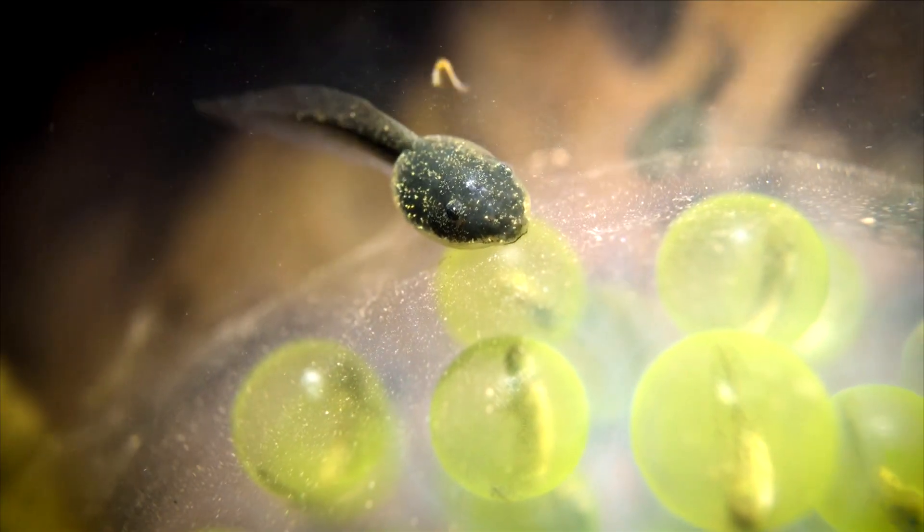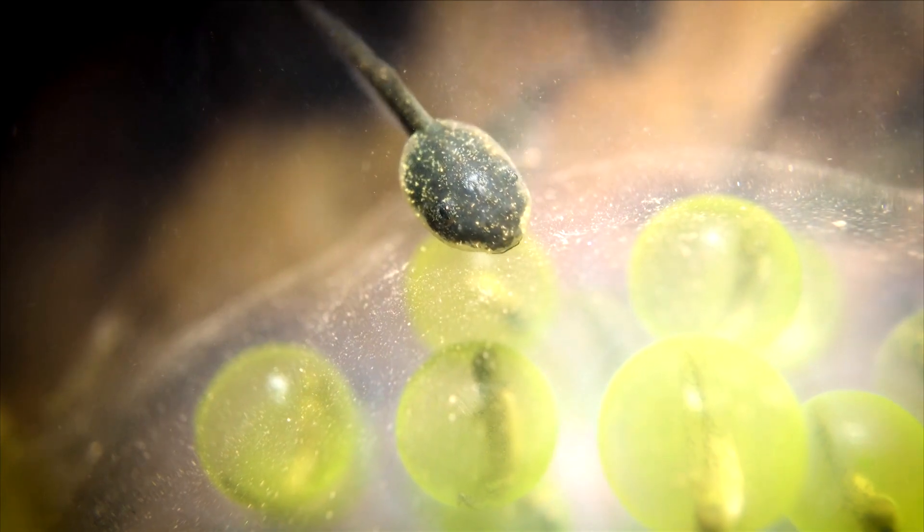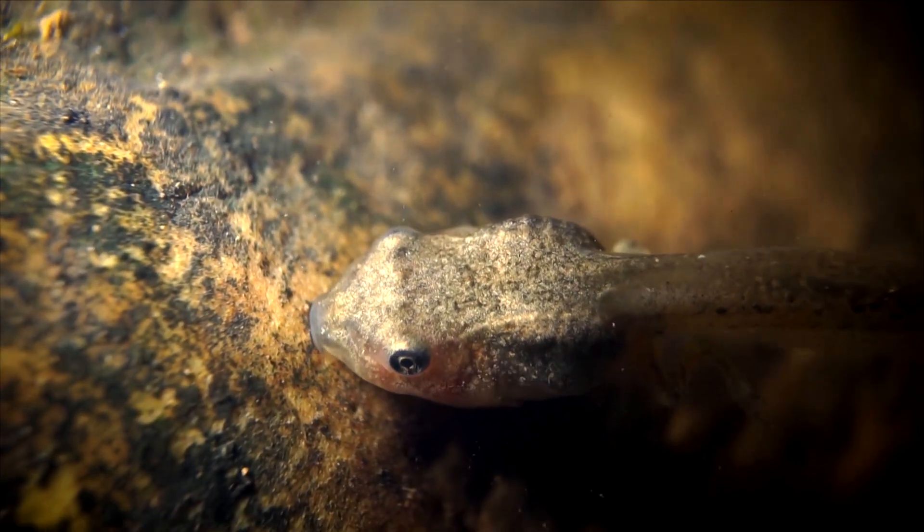Meanwhile, tadpoles feed on algae. The eggs can be found on the egg masses of both species, as well as on small plant life near the surface.